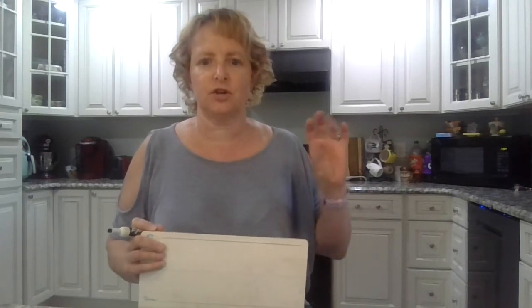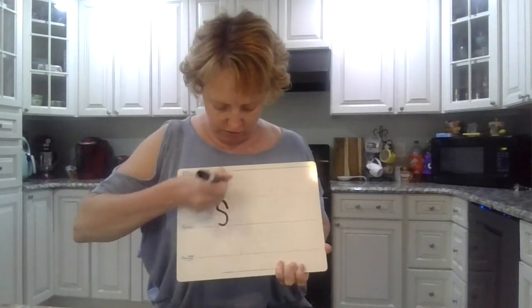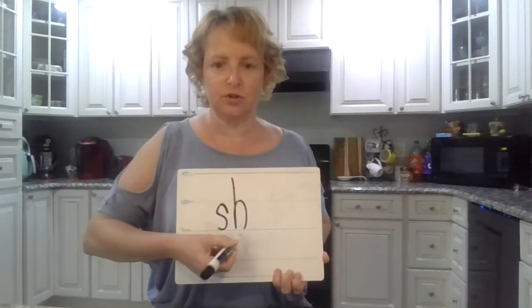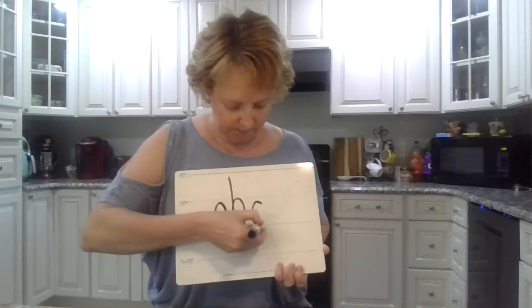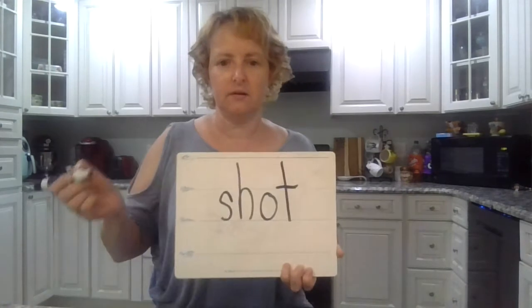Say 'shot,' like the water shot out of the hose. Ready? Shot. Okay. SH. How do you spell 'sh'? S-H. SH. AH. Shot. T. Awesome.